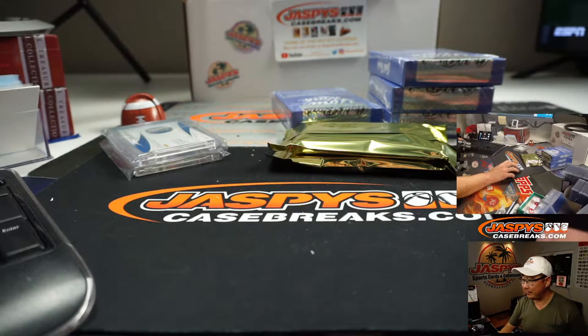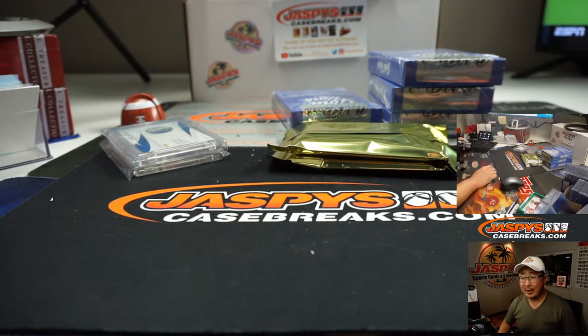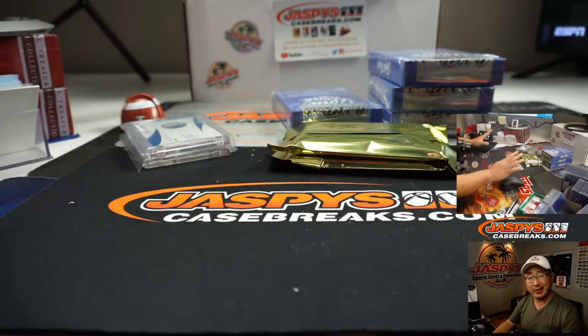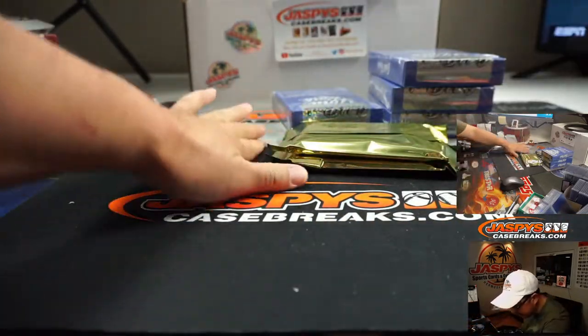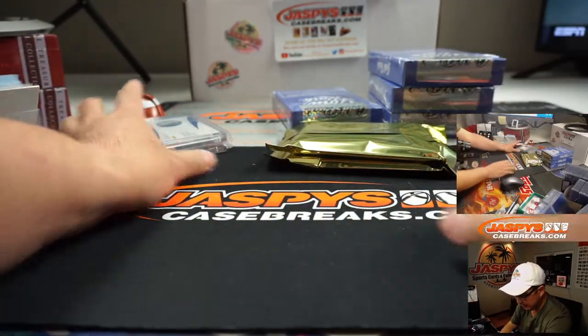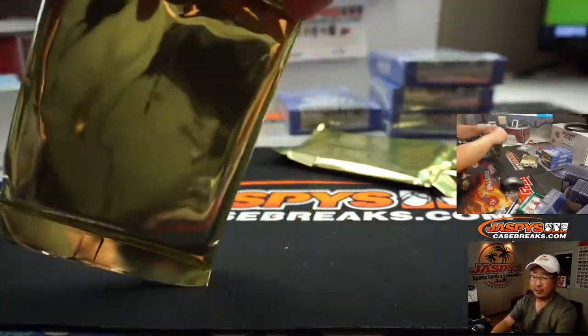Let me pause the video for a second. We're going to keep everything on the table as is — we've got to figure this out. Welcome back, folks. Sorry about that. We had to pause quickly to figure out the issue — I think it's resolved. There's cardboard dust on the desk, but here are the next two packs I haven't opened yet. Let's roll.